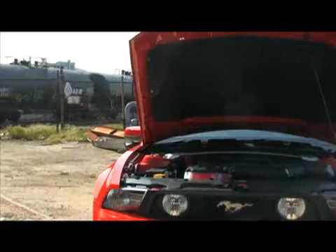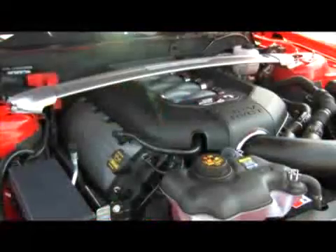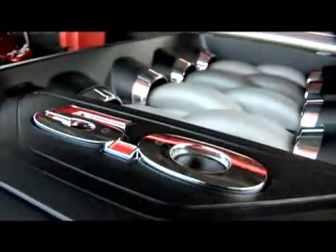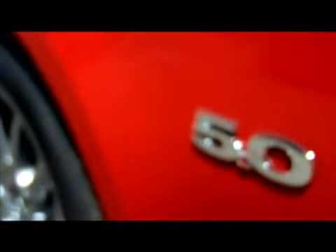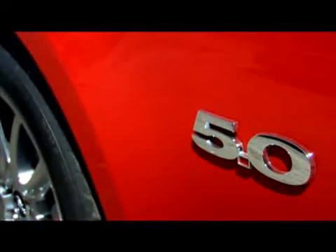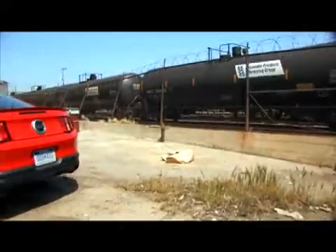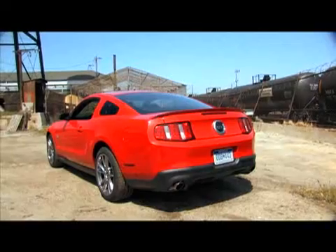So let's talk Mustang V8. What's under the hood? This is a brand new engine. 5 liters, 412 horsepower, 390 pound-feet of torque — big gains. This is a hot setup.